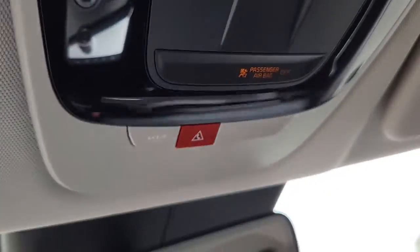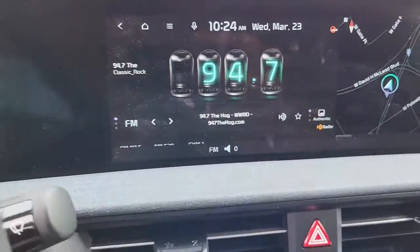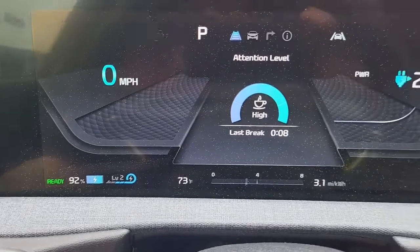We just want to give you an opportunity to listen to the quality of that stereo system. Coming over here on the panel you can see the battery life and power that it has, as well as the mileage.